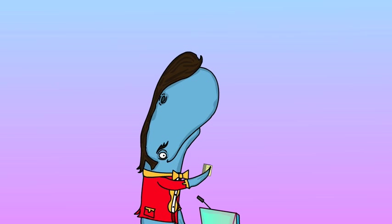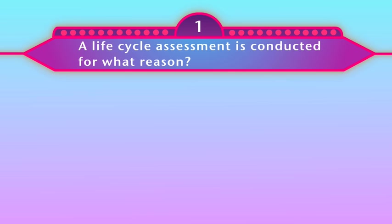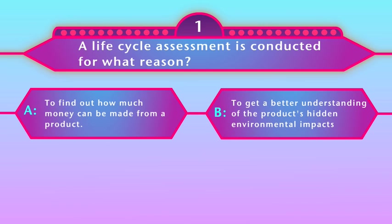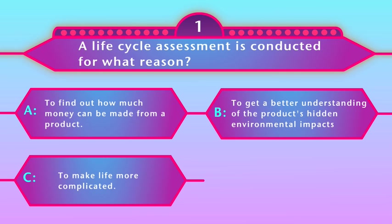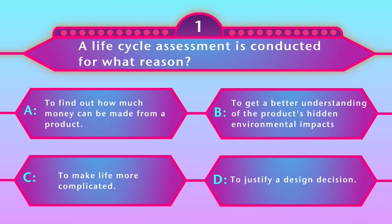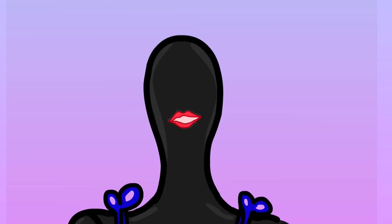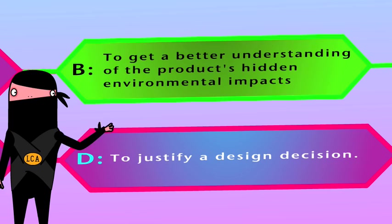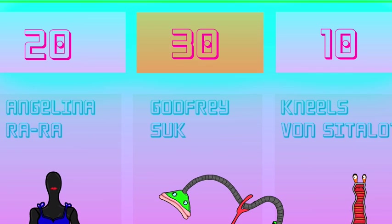Now for 20 points. A life cycle assessment is conducted for what reason? A, to find out how much money can be made from a product. B, to get a better understanding of the product's hidden environmental impacts. C, to make life more complicated. Or D, to justify a design decision. Yes, Angelina. Is it B? Is she correct? Yes, she is. But at the end of round one, Godfrey is out in front on 30 points.